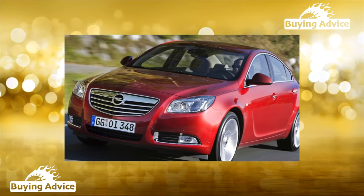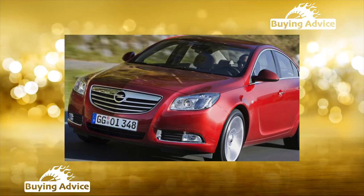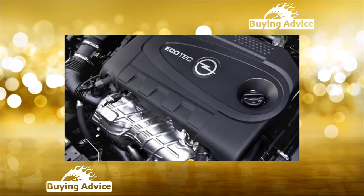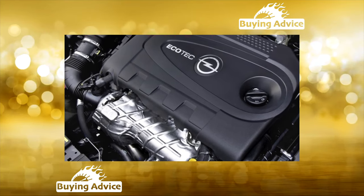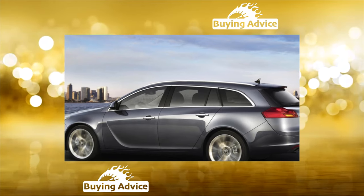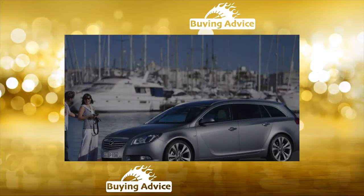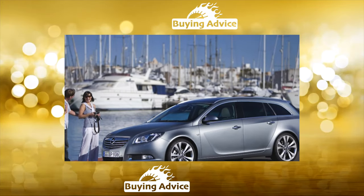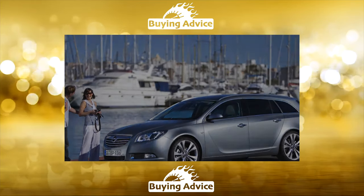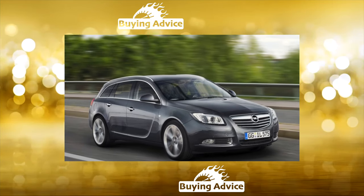Only naturally aspirated engines stand out against this rosy background — the gasoline 1.6 and 1.8 — which were offered in Russia exclusively with manual gearboxes. The 1.6 turned out to be clearly weak for a heavy car and was quickly removed. The 140-horsepower 1.8, also far from impressive, still took a small market share due to its low cost. The 2.8-liter V6 is considered the most hassle-free. However, the main accusations against it — expensive maintenance and high fuel consumption — make this version not the most popular on the secondary market.